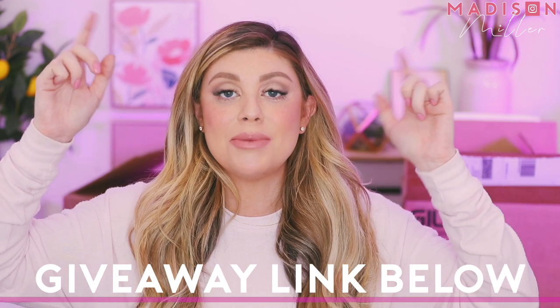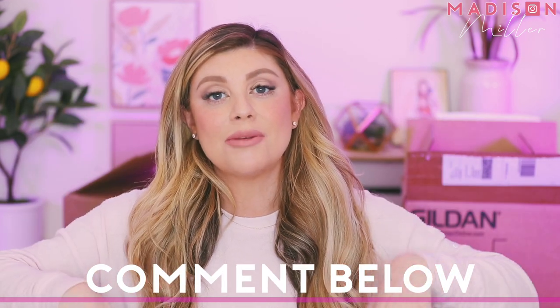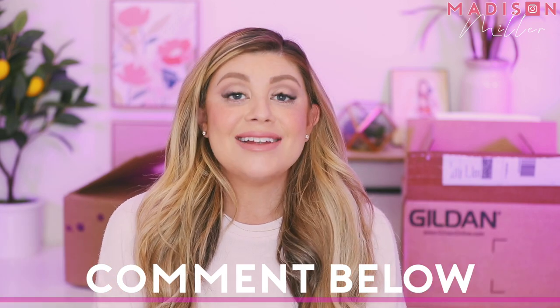That is everything in this PR unboxing. I hope you guys enjoyed this video. Feel free to enter the mystery box giveaway using the link in the description below. Comment down below what you are most excited about, and I will see you guys in my next one. Bye!